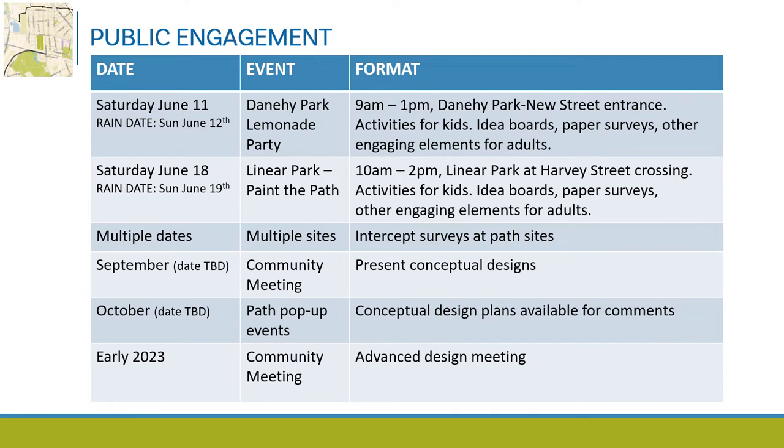Upcoming public engagement activities include on Saturday, June 11th, a lemonade social at Danahee Park from 9 AM to 1 PM at the New Street entrance to the park, with activities for kids and adults and opportunities to provide input. On Saturday, June 18th, we're hosting a paint the path party at Linear Park from 10 AM to 2 PM at the Harvey Street linear path crossing, with activities including a painting activity to re-envision the path crossing. In September, we're planning a fall public meeting to review conceptual design plans, and in October, tentative pop-up events along the path. In early 2023, we're planning a public meeting to review the final design plans.